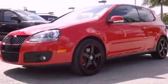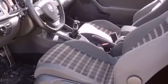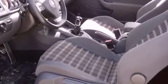This is a 2009 Volkswagen GTI, for when A to B is not so straightforward. It features a 2.0-liter four-cylinder engine and a six-speed manual transmission.